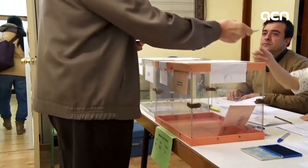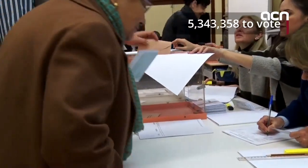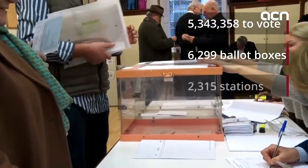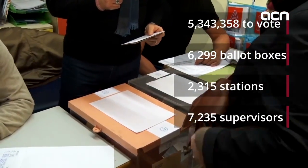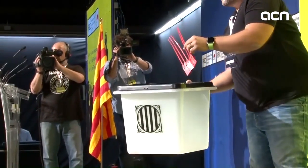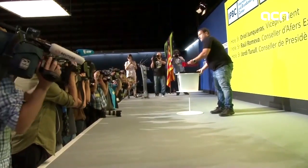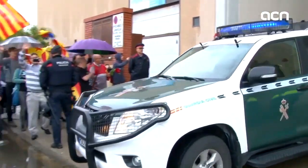He also gave some relevant figures on the logistics: more than 5.3 million citizens can vote, almost 6,300 ballot boxes will be distributed to 2,315 polling stations throughout Catalonia, and more than 7,000 people will supervise the vote. The government also showed a model of the ballot box to be used on Sunday. The whereabouts of the ballot boxes is still one of the best-kept secrets in Catalonia, as the Spanish police has so far not managed to seize any.